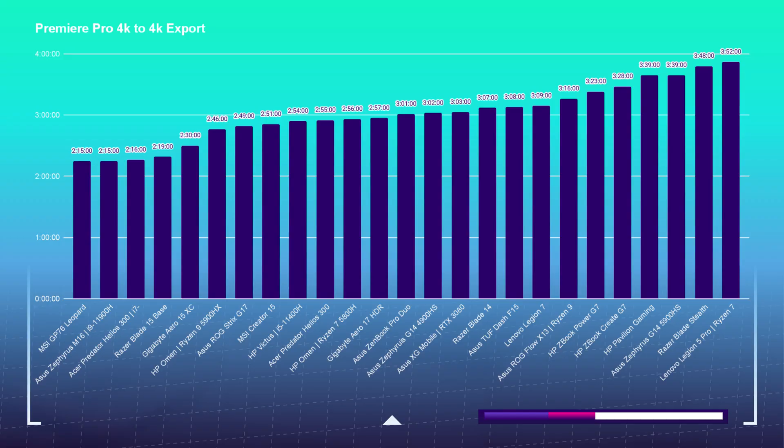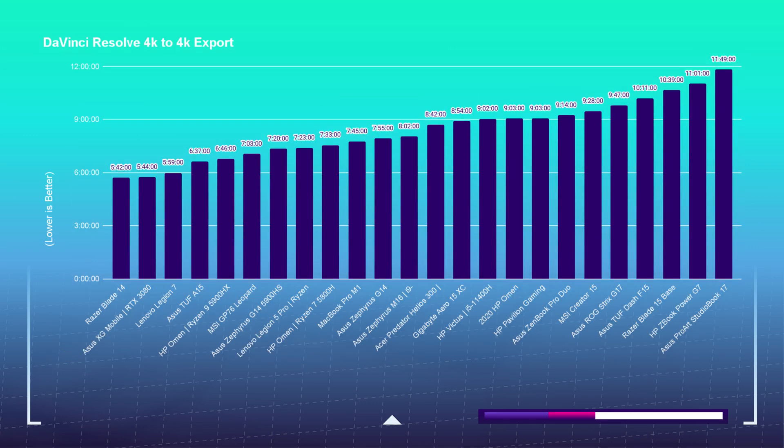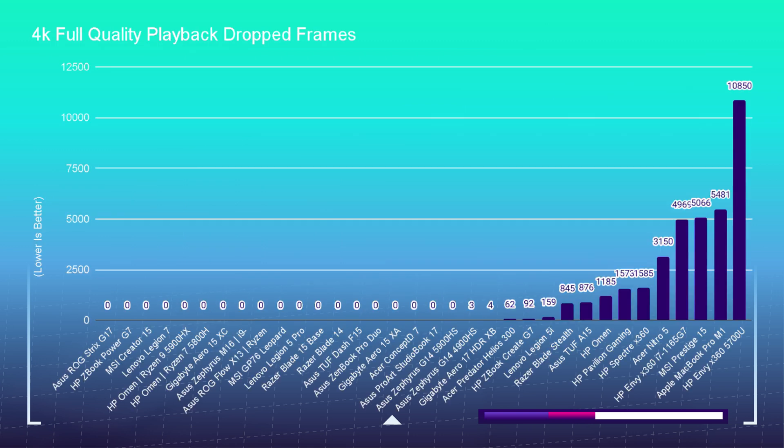First we're going to look at export times to see which one fits your needs, then I'll jump over to DaVinci Resolve. Looking at DaVinci Resolve, we have export times here on a myriad of laptops I've reviewed over the past few months. If you want to look at these, pause the video — I'm going to continue on to 4K playback.